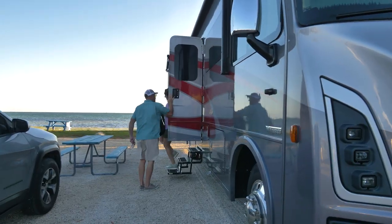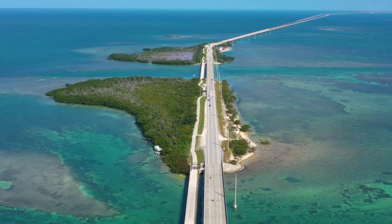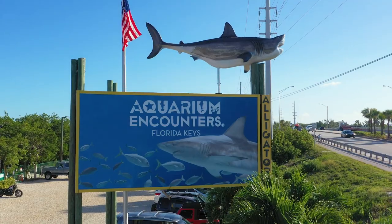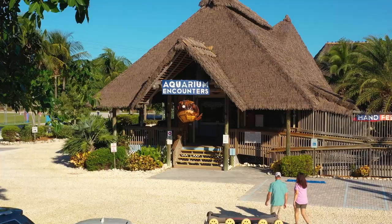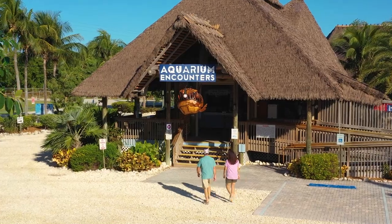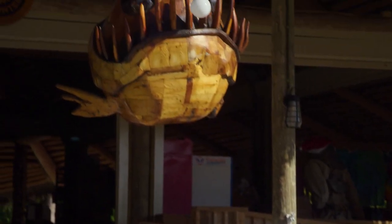We got a great night's sleep, woke up, jumped in the toad, and headed back across the Seven Mile Bridge into Marathon for something I was looking forward to the whole time — the Aquarium Encounters. This place looks cool. You get to touch and feel some of the sea creatures. I'm up for anything. Look at that angler fish — I love that. Look at all the things to do here.